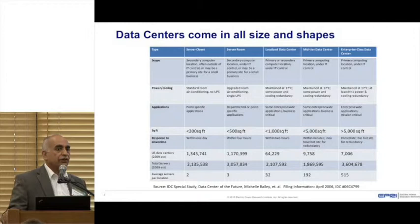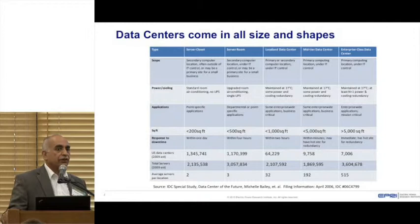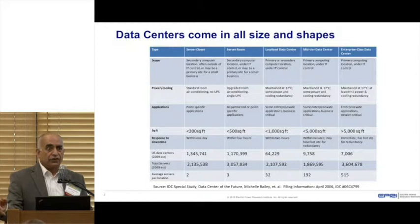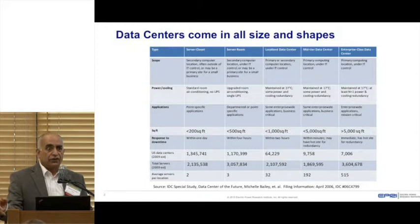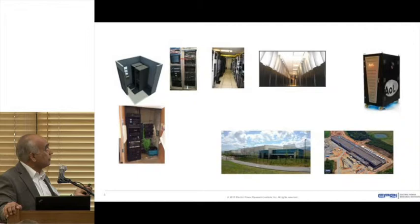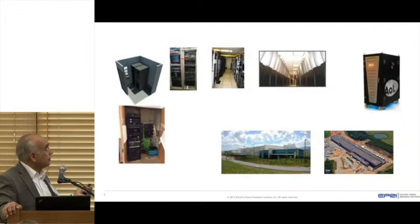There was a study done back in 2006 that classified data centers into different categories: network closets, server closets, server rooms which are slightly larger and may have dedicated cooling, localized or small data centers we used to call IT labs, mid-tier data centers typically between 1,000 to 5,000 square feet, enterprise-level data centers over 5,000 square feet, and now there's a new category called hyper data centers, which are even bigger.